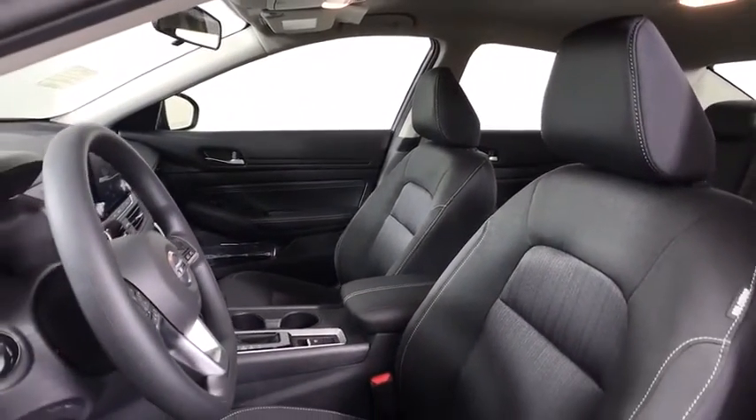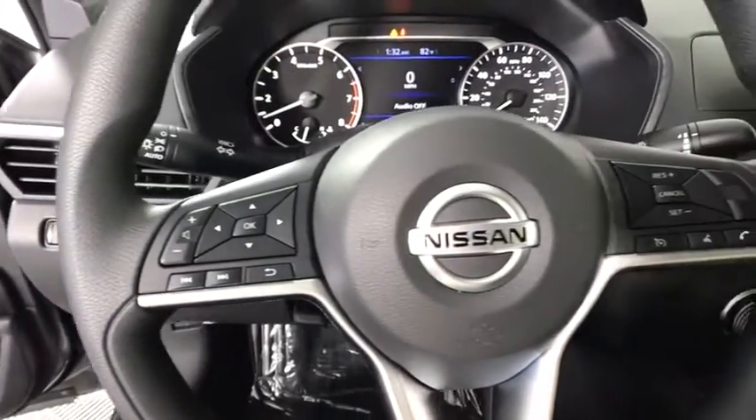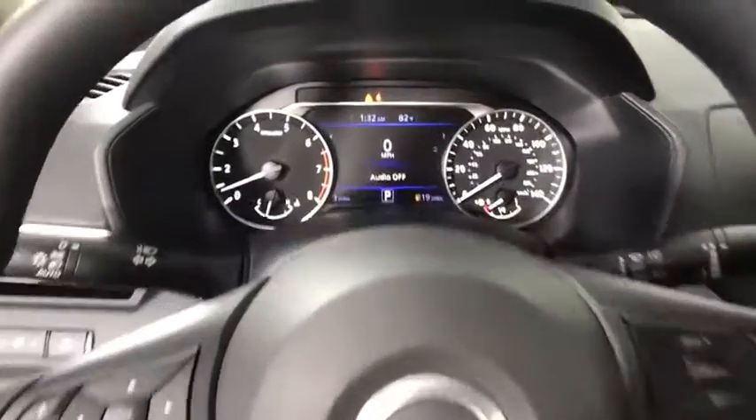Bluetooth, adjustable steering wheel, power steering, four-wheel disc brakes, keyless start, cruise control, rear defrost, AM-FM stereo radio, MP3 player, bucket seat, trip computer.